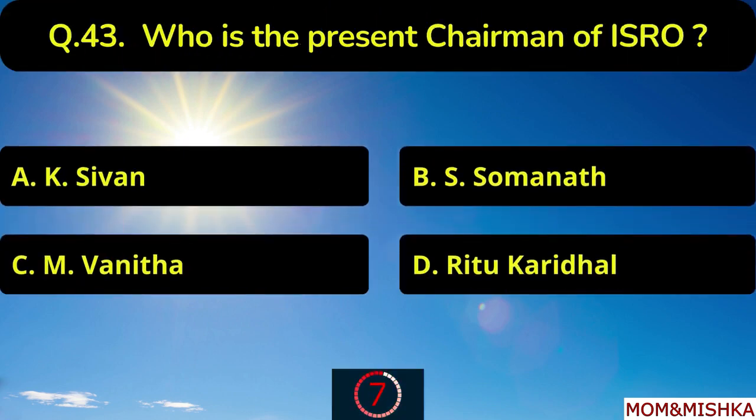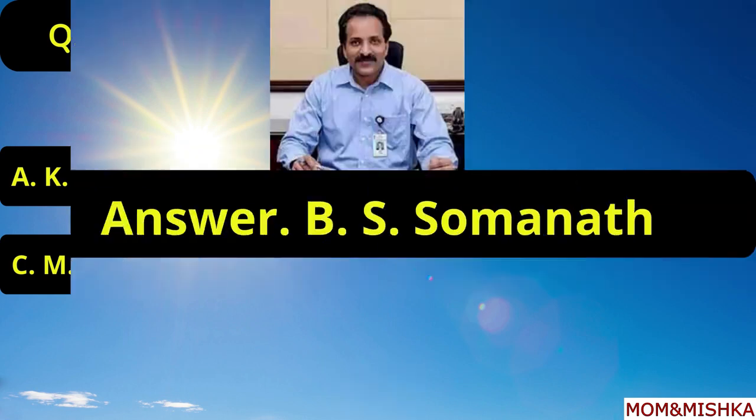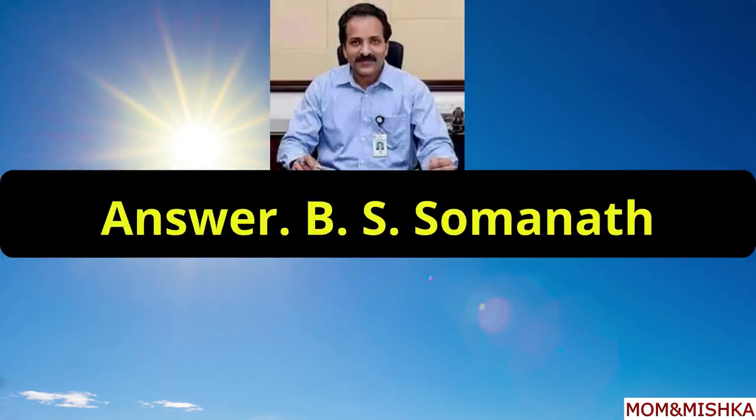Who is the present chairman of ISRO? It's S. Somanath, option B.